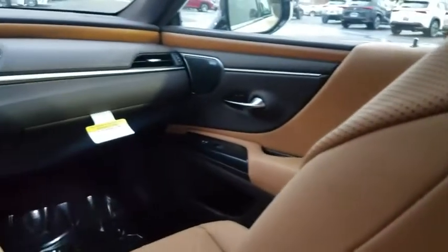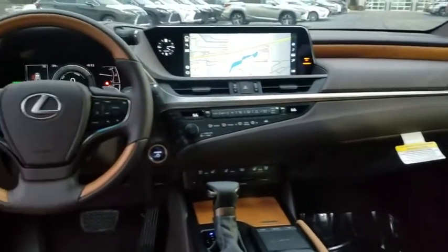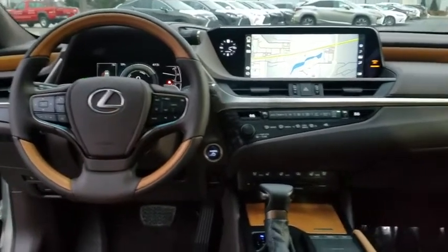Bluetooth, power steering, adjustable steering wheel, keyless start, floor mats, aluminum wheels, four-wheel disc brakes, auto-dimming rear-view mirror.